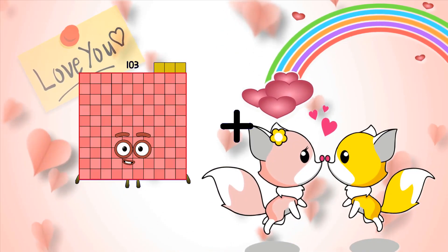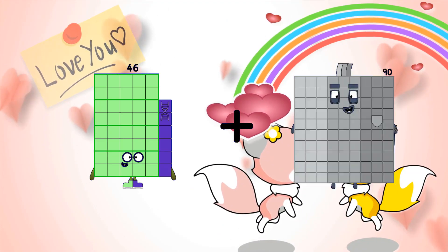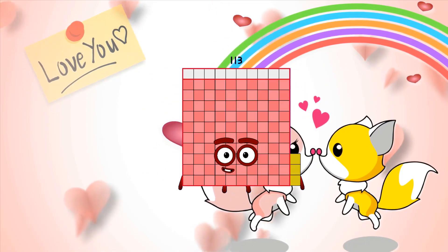46 plus 67 equals 117. 11 plus 97 equals 113.